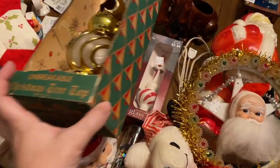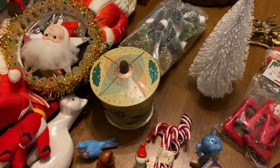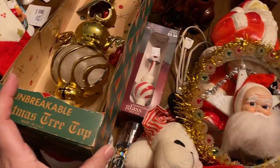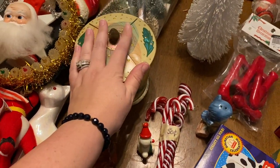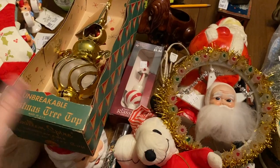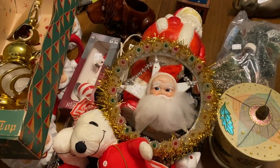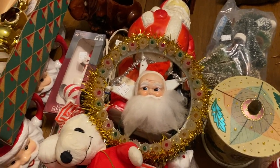Let me know down below what your favorite item from this haul was and what you might have left behind. My guess for a favorite might be the Santa Clauses or the tree topper in its pretty box, and left behind maybe the tin or those ornaments. Don't forget on Sundays I have live sales at 1 PM Eastern time. Check out our Instagram for new items before they hit YouTube. Don't forget to like, comment, and subscribe — talk to you guys soon, bye!